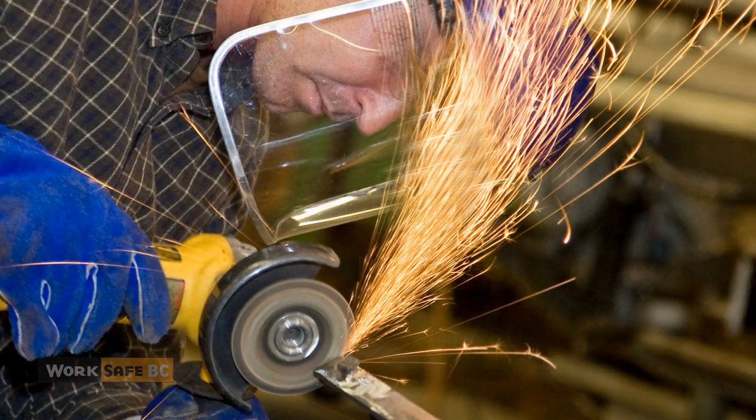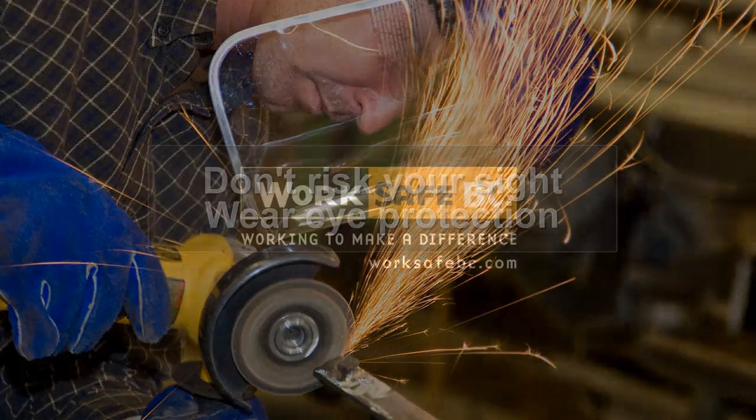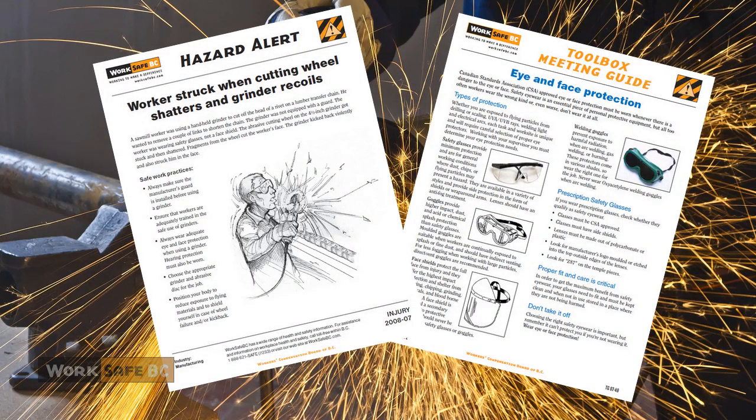In BC, about every two working days, one worker using a grinder will suffer an eye injury. Don't risk your sight — wear eye protection.